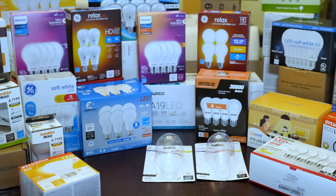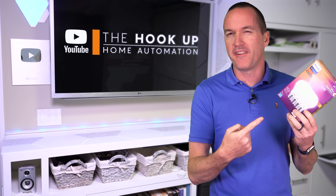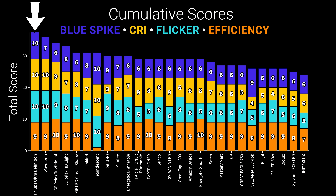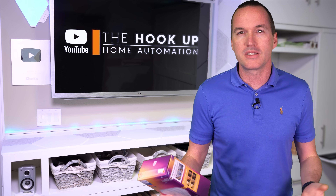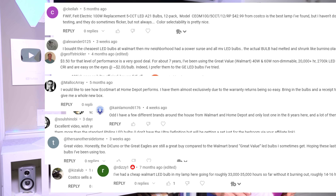Back in June, I tested 25 of the best-selling LED light bulbs on Amazon, and one bulb, the Philips 60W Ultra Definition, came out on top in basically every single measurement. But a lot of people were disappointed that I didn't test their favorite bulbs from Ikea, Costco, Home Depot, and Walmart.